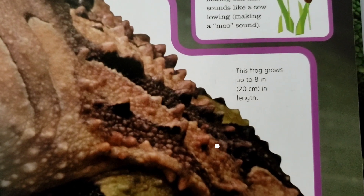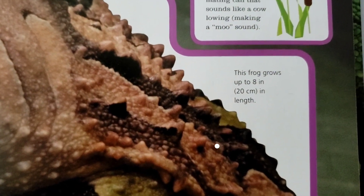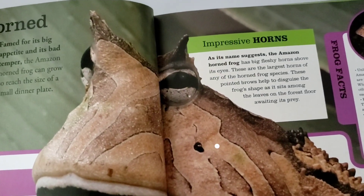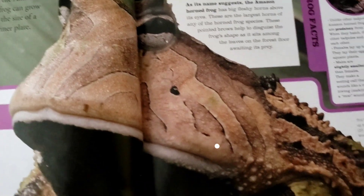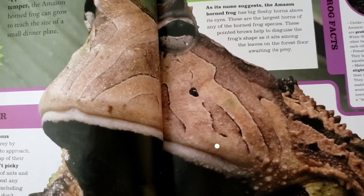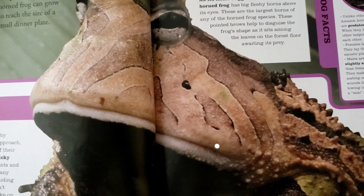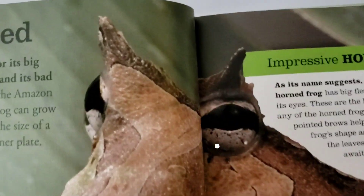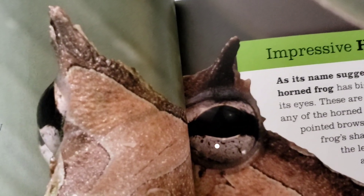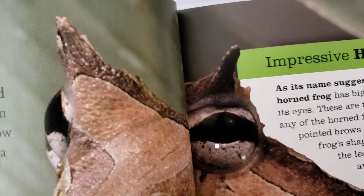You can see this frog grows up to 8 inches or 20 centimeters in length. Looking at this frog, you can see this color and the shape — you can see how this is going to help it blend in with a bunch of leaves on the forest floor. You can see how those horns, if they were in a pile of leaves, you might just think it was a piece of leaf sticking up.